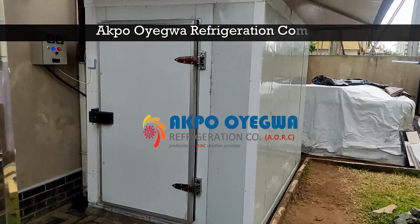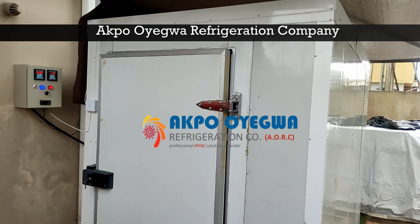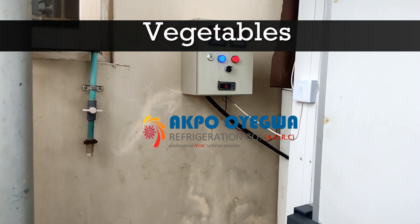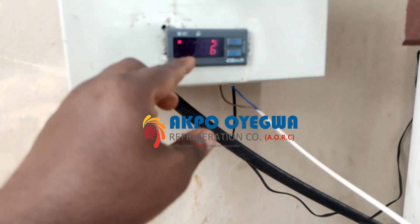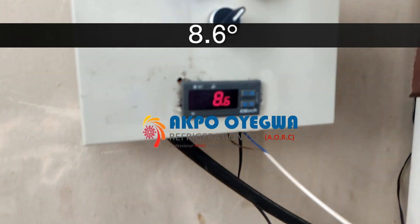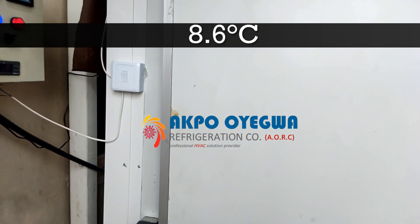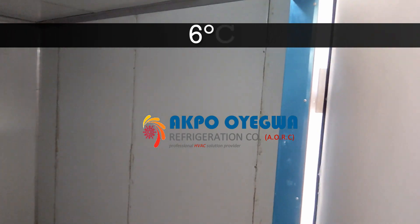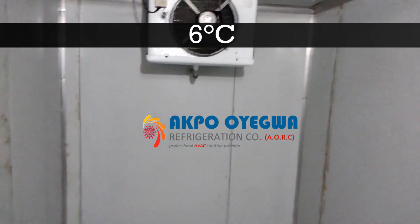This cold room was built in Leki Phase One, Lagos State, Nigeria. As I've said, this cold room is built to store vegetables — the customer requested a cold room to store vegetables. The temperature at the moment is 8.6 degrees Celsius and we are approaching a temperature of 6 degrees Celsius. I'll be going in to see how well the cold room is running.